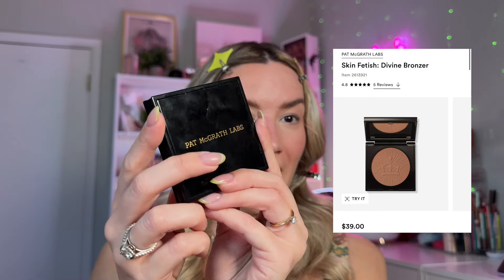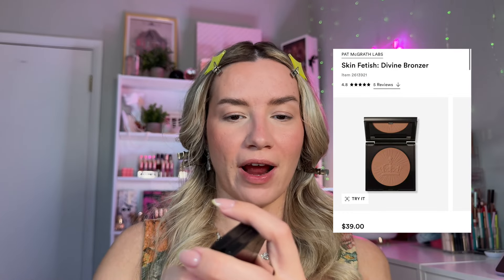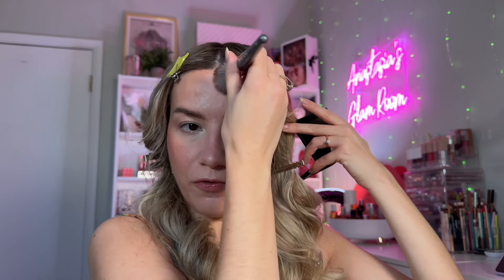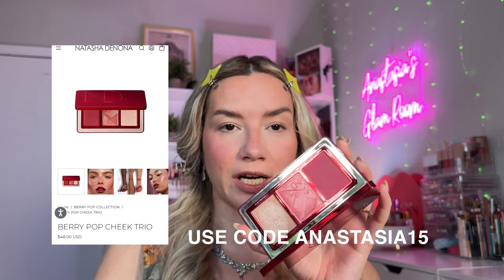The face is looking good so far. I'm going to warm up my complexion and add a bronzer. This is by Pat McGrath — my favorite bronzer of all time — and I'm just going to apply a little bit through here and on my forehead to create that sun-kissed look. I'm not trying to sculpt my face, just warm it up a little bit. Now we're going to re-intensify the blush a little bit because we powdered. I picked out this trio by Natasha Denona, her Berry Pop Cheek Trio.